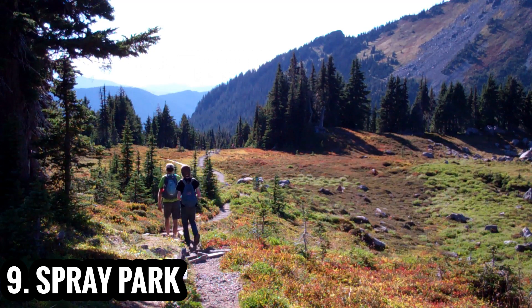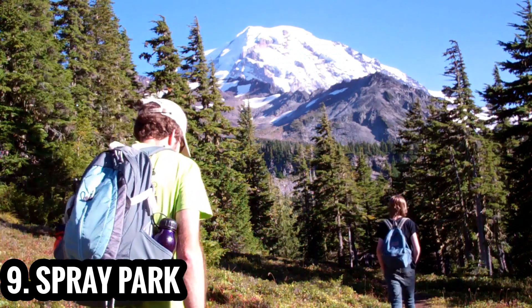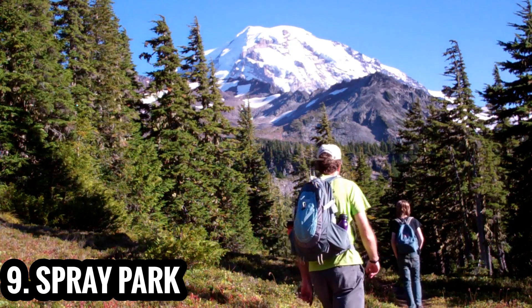Wildflowers and wildlife abound at Spray Park, whose idyllic meadows sit at the foot of Mount Rainier.